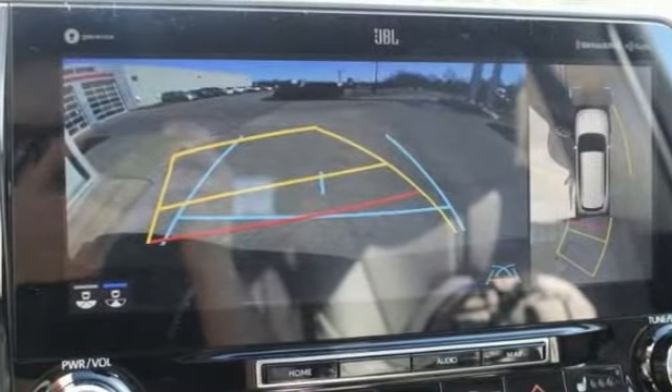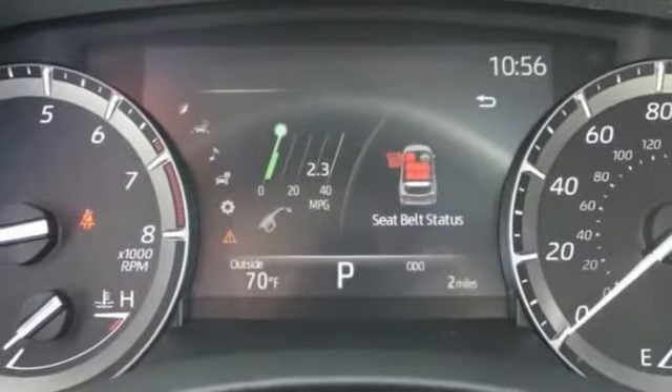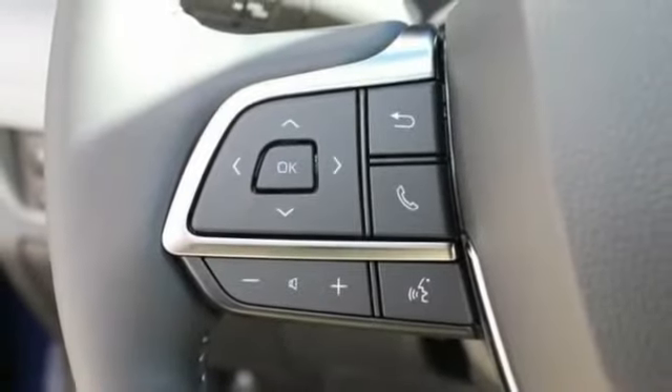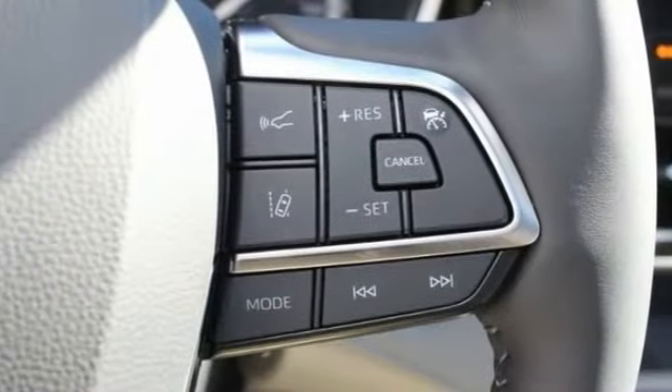Here are some of this vehicle's great options: tire pressure monitor, blind spot monitor, all-wheel drive, heated mirrors, rear spoiler, remote engine start, power lift gate, brake assist, traction control, and stability control.